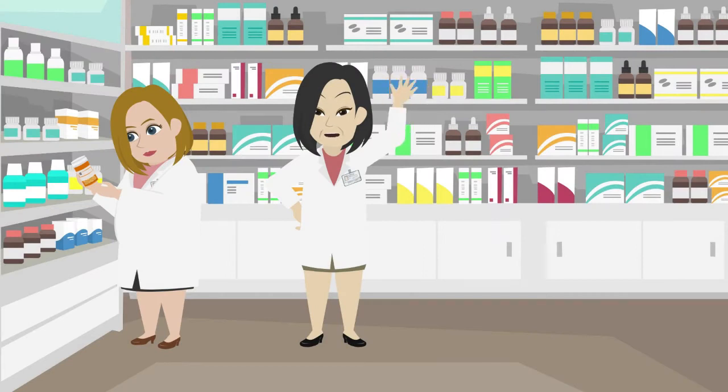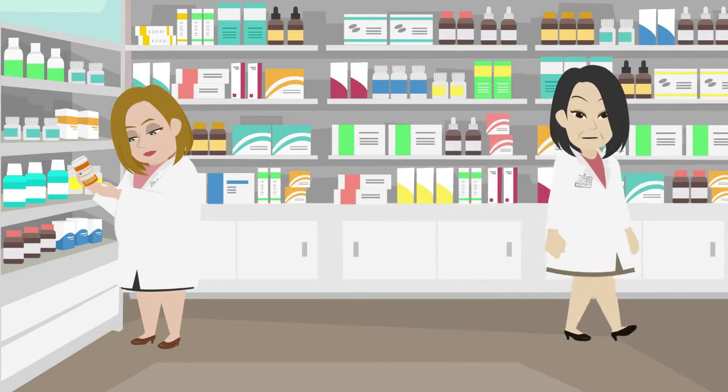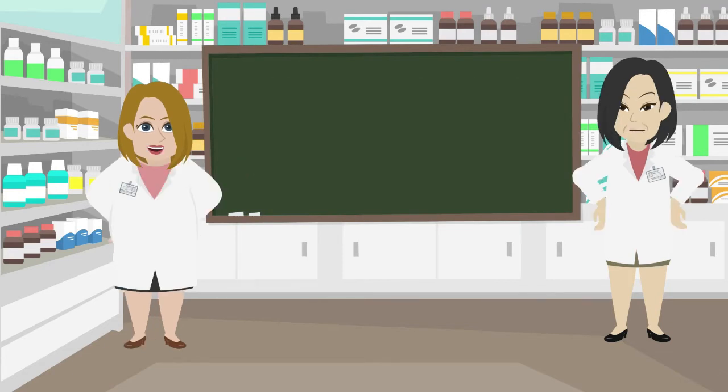Hi everyone. My name is Ying. Welcome to this class. Last class we talked about non-motor symptoms of Parkinson's disease. Today we are going to explore pharmacological and surgical treatments for Parkinson's disease. We hope you enjoy it.